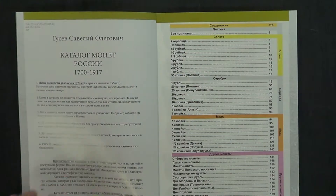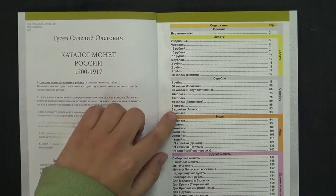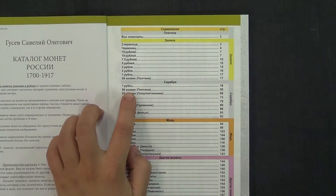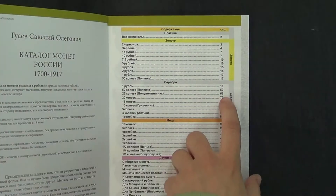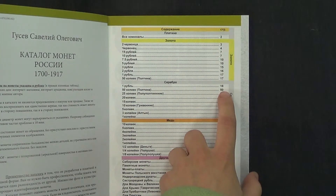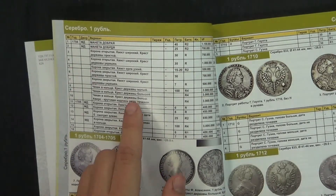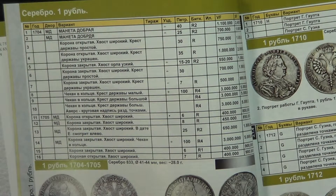All coins are categorized like gold, silver, copper and other coins. For example, we have one ruble made of silver. We find it in the contents, go to page 18 and look for our variant in the description. You can find the year it was issued, the mintage and the price.